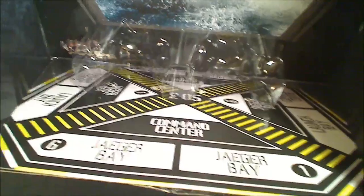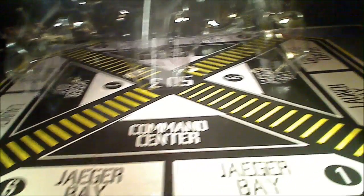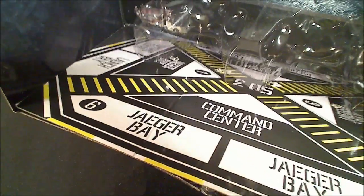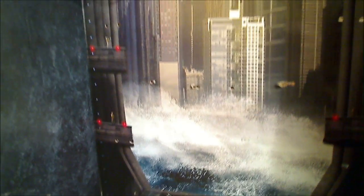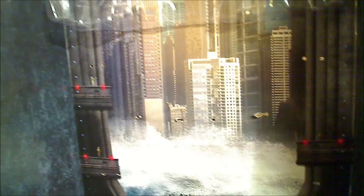Normally by this point I would just get right to the figure, but I think it's worth noting the inside of the box. Lots of wonderful detail here — command center, jaeger bay, launch bay, command center — and then we start to go up and there is the Pacific Ocean, and then there are a bunch of buildings. Interesting detail on the inside of the box, I think that is worth noting.